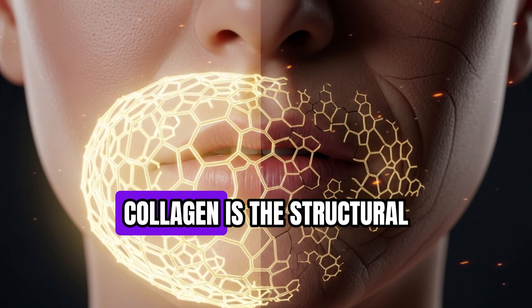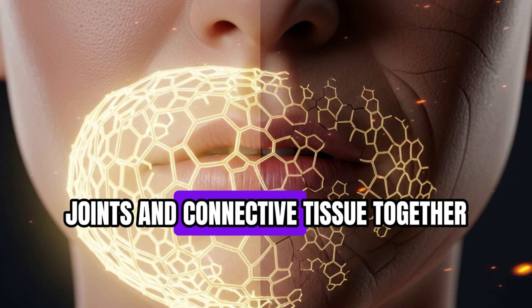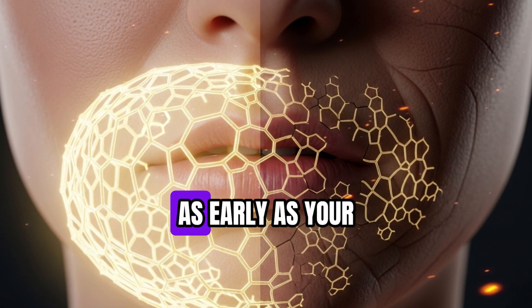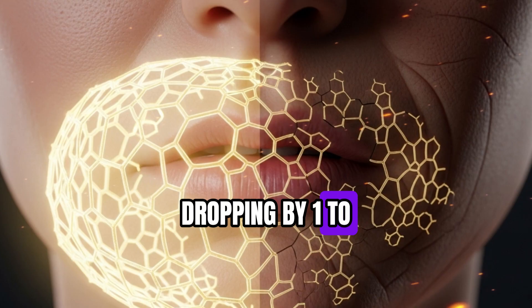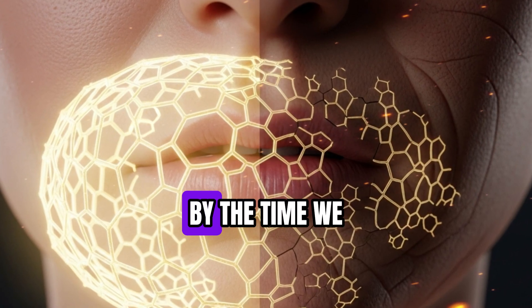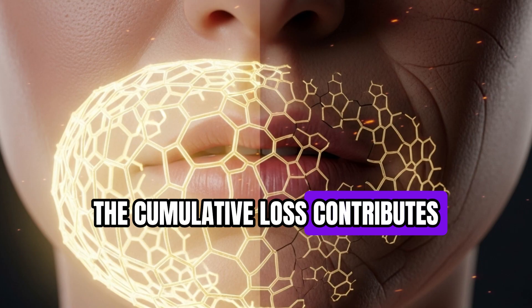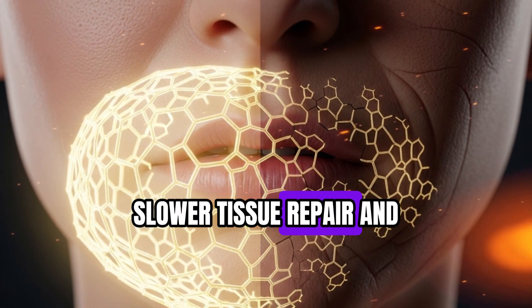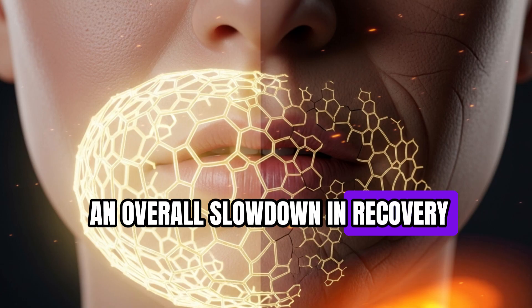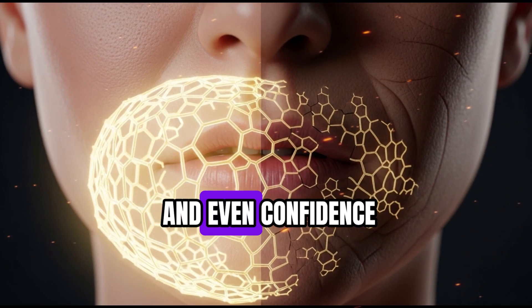Here's why this matters. Collagen is the structural protein that holds your skin, joints, and connective tissue together. As early as your 20s, collagen production begins to decline, dropping by 1-2% per year. By the time we reach our 50s and 60s, the cumulative loss contributes not just to wrinkles, but to weaker joints, slower tissue repair, and an overall slowdown in recovery. This impacts movement, posture, and even confidence.